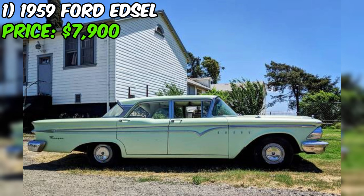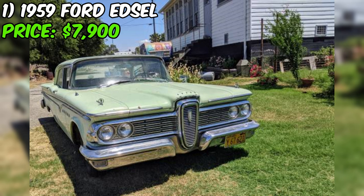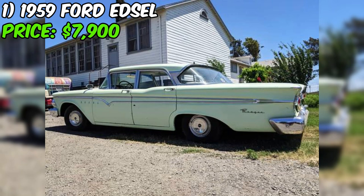According to the seller, this Edsel rides super smooth and starts up reliably every time. It's a head-turner that attracts attention from classic car enthusiasts who appreciate the nostalgia and craftsmanship of a bygone era. The car has won numerous awards at shows for being the best original ride, a testament to its well-preserved condition. With a clean title and current registration, this Edsel is ready for a new owner to enjoy.